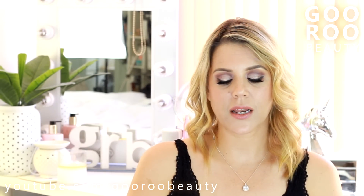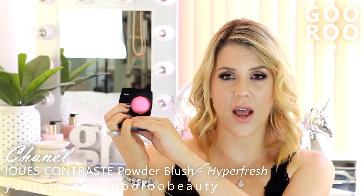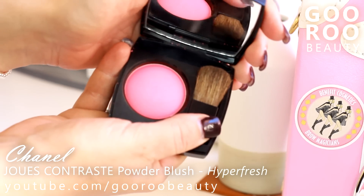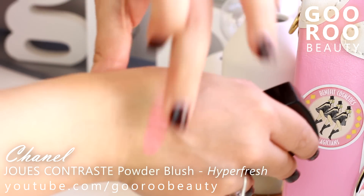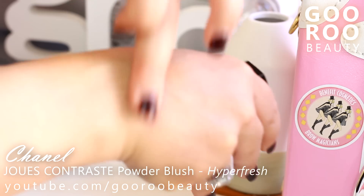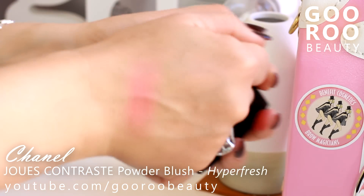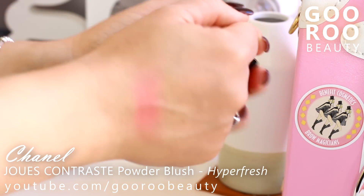The other product recently released from Chanel is this blush — the Joues Contraste in the shade Hyperfresh. It is a shockingly bright pink blush in the pan, but oh my goodness, it just gives such a beautiful glow on the cheeks. I love this blush.